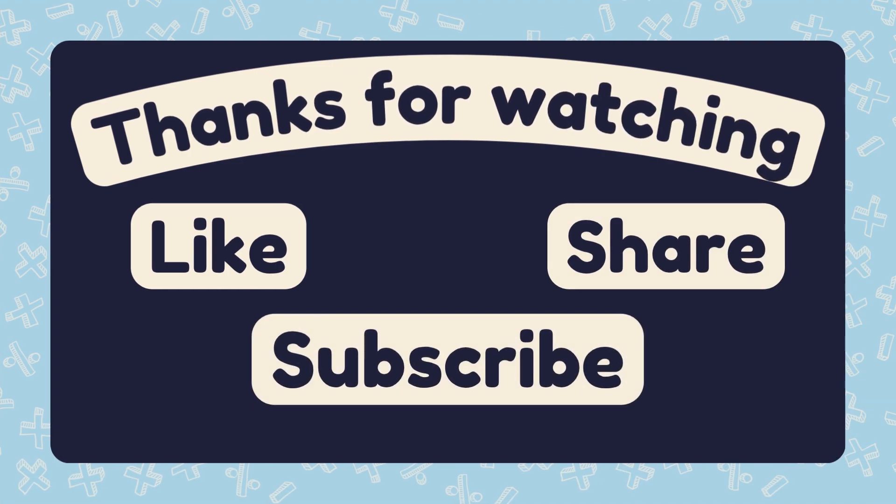Great job, Mathmasters. Don't forget to like, subscribe, and we will see you in the next Math Adventure.